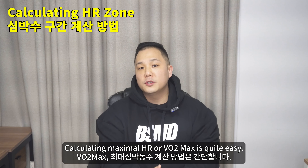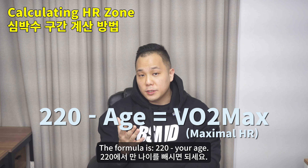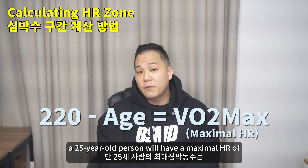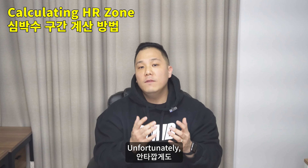Calculating your maximum HR is quite easy. The formula is 220 minus your age. So for example, a 25-year-old person will have a maximum HR of 195 beats per minute.